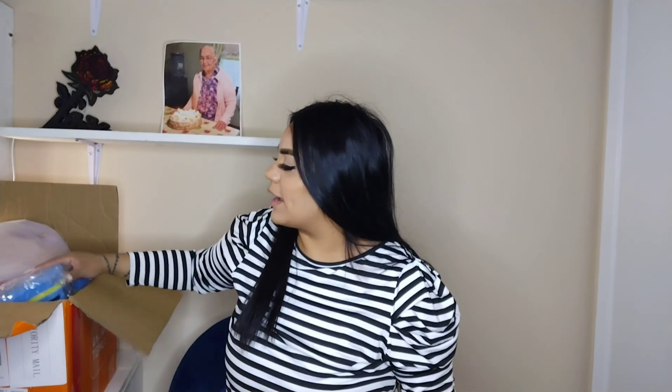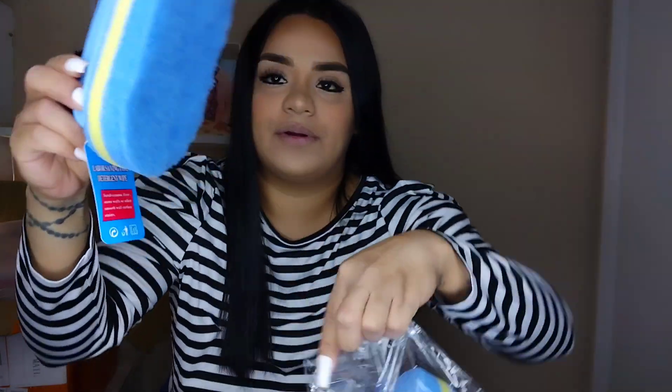Over here I chose this bathtub scrubber. I wanted to get a couple of products for the new apartment and I've been seeing these everywhere. It's basically a scrubber with a little handle, and the bottom is a bit harder so it gets those rough areas. It comes as a two-pack and this was probably under three dollars. Super nice — you guys need to check it out.